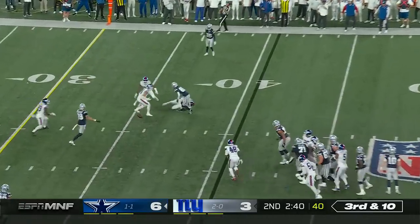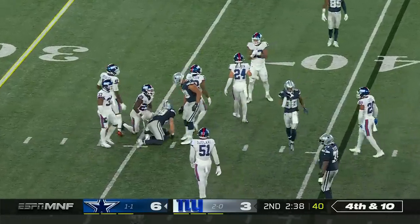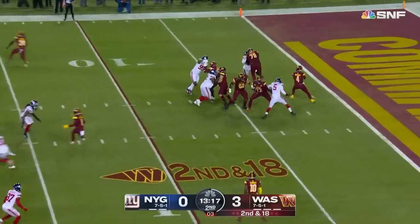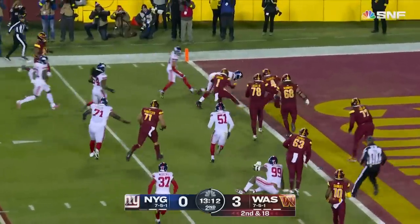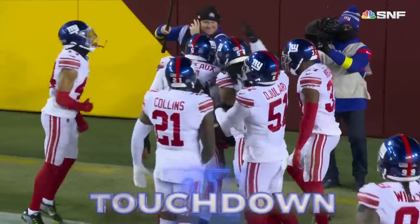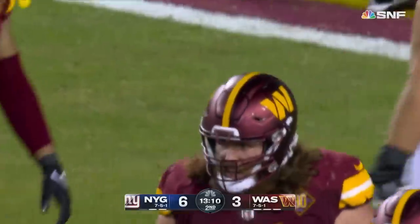Third down, quick throw was tipped and dropped — the rookie Thibodeau got his hand on it. From the ten, second and 18 — Thibodeau got there, got the ball out, scooped it and scored. Touchdown Giants — Kavon Thibodeau! What a play around the edge. He gets the grand slam: the sack, the forced fumble, the fumble recovery, and the touchdown.